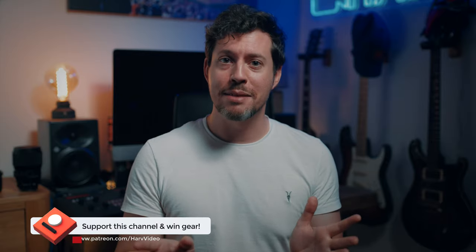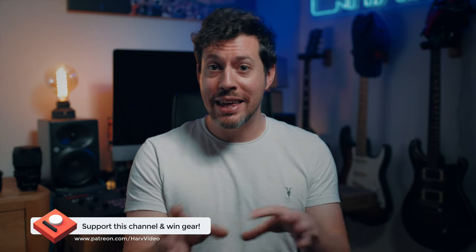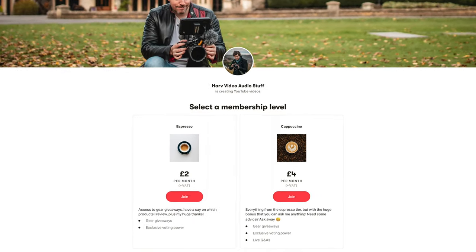I now have a Patreon for this channel. It's completely non-profit — any funds from Patreon I put back into the channel; I buy gear, review it, give it away to backers. It's really inexpensive to be a backer, just the cost of a cup of coffee, and it allows me to do the gear giveaways. So far I've given away stuff to the value of hundreds, so it's really good odds of winning something. Details down below.